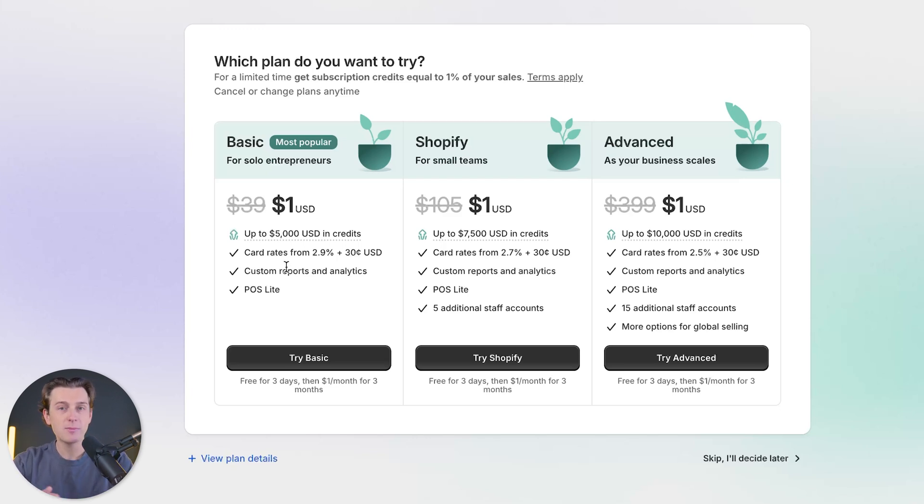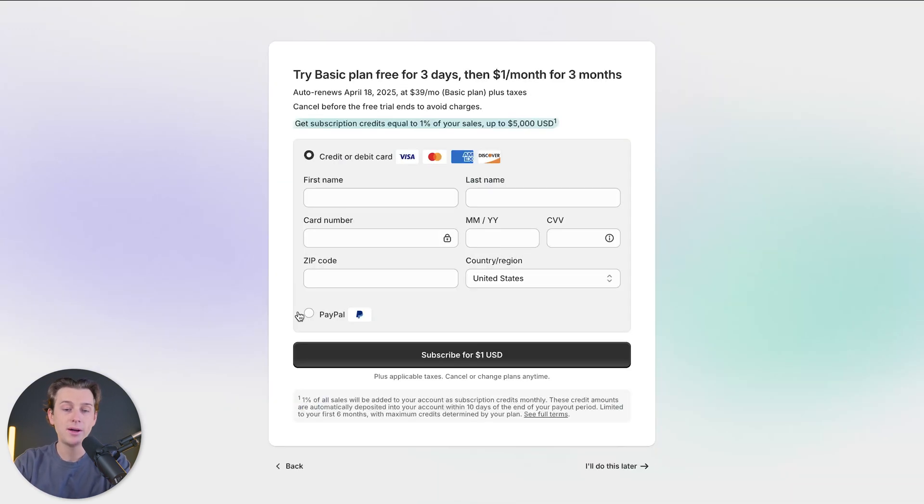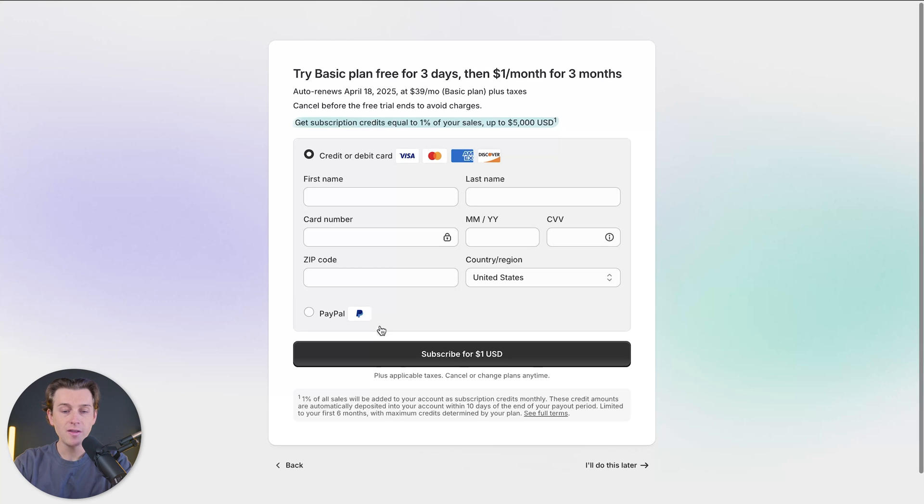Because we have that amazing deal, we're going to be able to get started with any of these plans for only $1 for the first three months. I'm going to go with the basic option because all the features we're using in this video are accessible through the basic plan. I'll hit the 'Try Basic' button, enter my credit card details, and subscribe for only $1 for my first month.